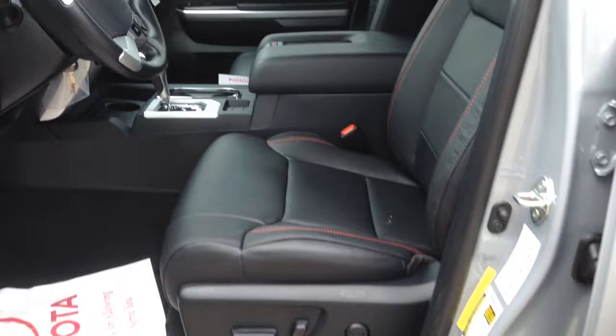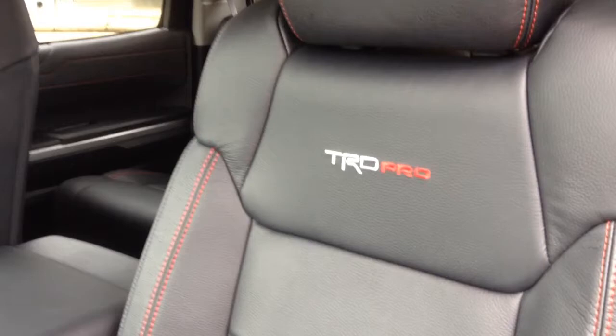I'll open it up real quick up front. I've always been a fan from the pictures I saw of the interior, but this is the first one I've seen in person and they did a really good job. TRD Pro stitched in black leather with red stitching, you get a TRD knob, TRD Pro badging right here — they did a phenomenal job with it. Really really excited to deliver this truck later in the afternoon.